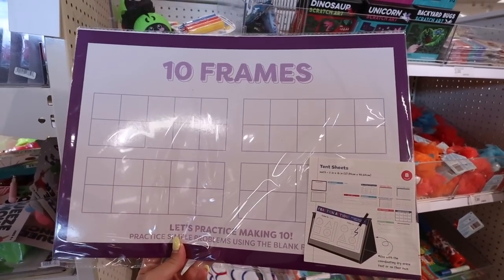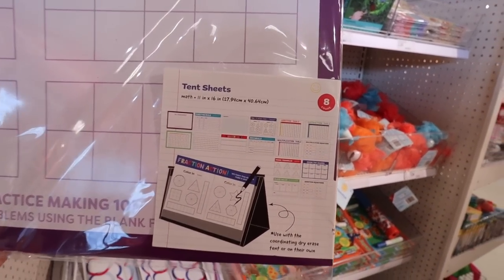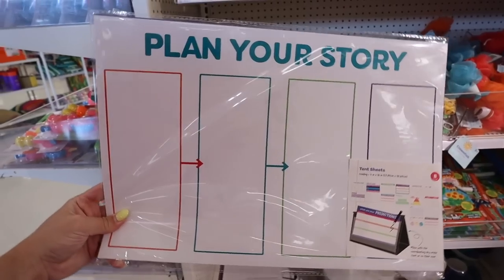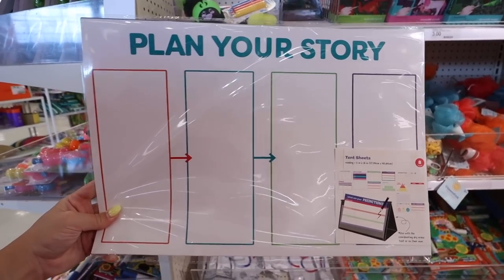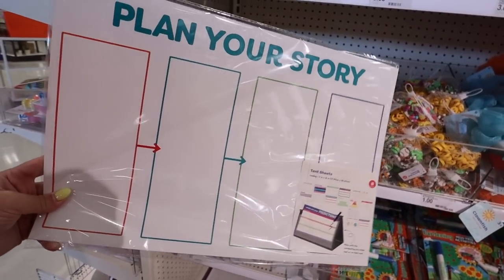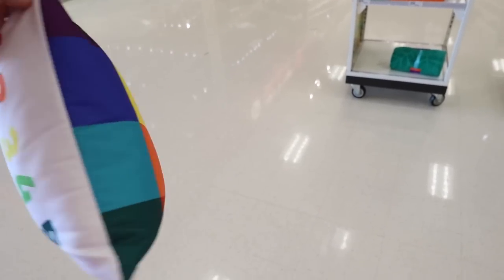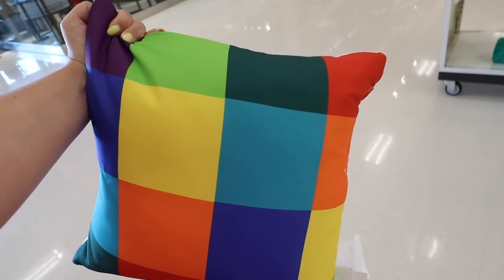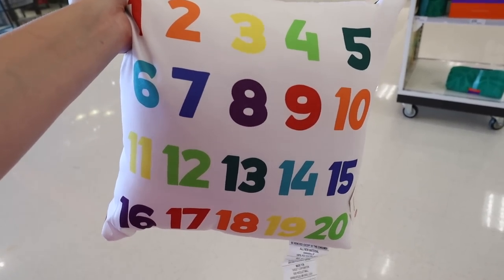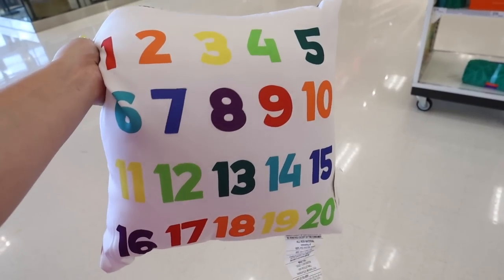These are tent sheets and they always have them in math and writing. This one I think is for math — I see 'fraction action' and others. So these are always really popular with teachers or homeschoolers. This reading one comes with 10 tent sheets that have 10 different activities. They also sell a tent where you can write on it and wipe it away. I also almost missed this other new pillow — it has 1 through 20 in all different colors, with a rainbow gridded pattern on the back. These are a really durable material, great for classrooms.